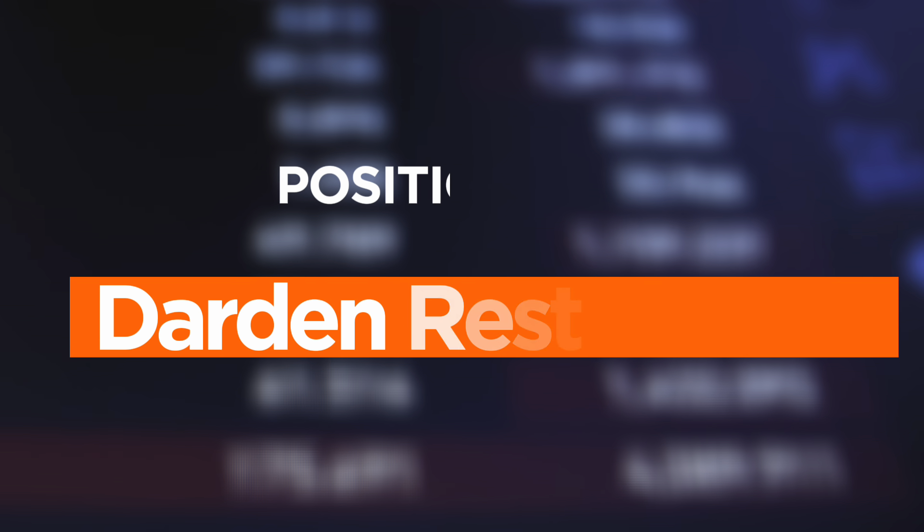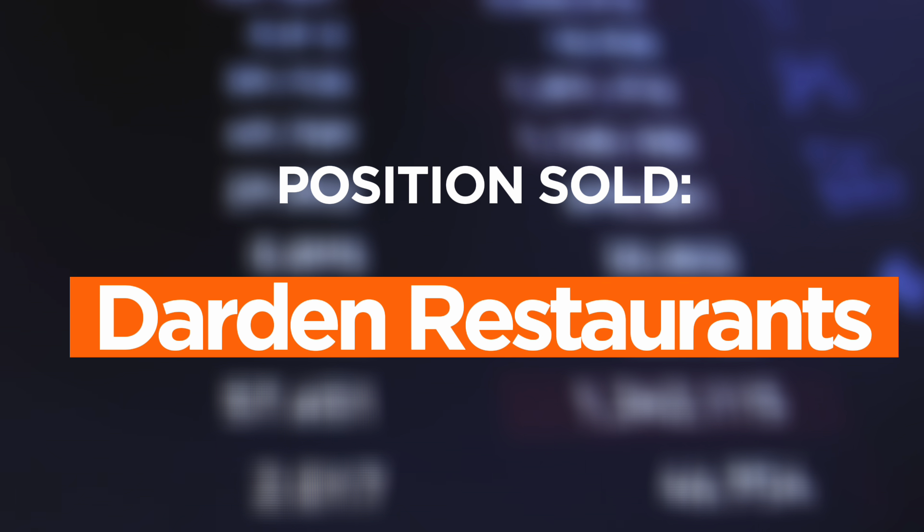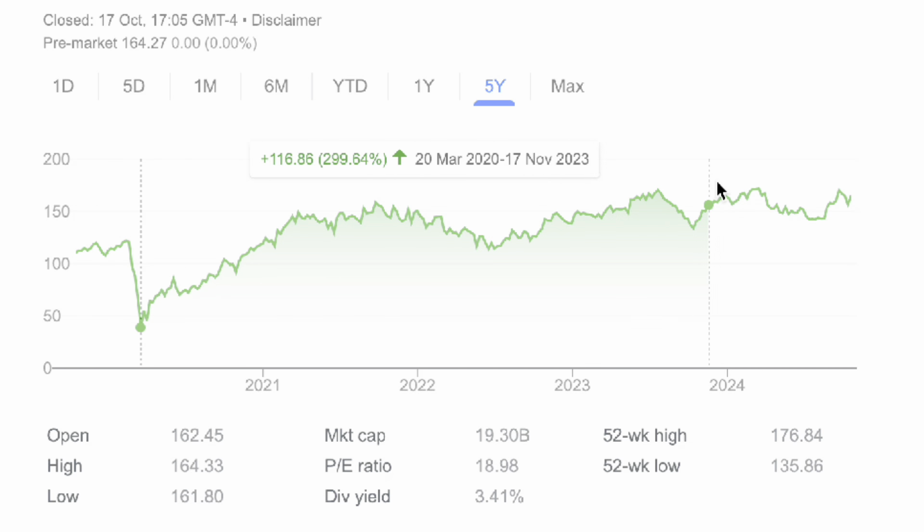With all of that said, let's talk Darden Restaurants, ticker symbol DRI, which is a restaurant operator with some of America's most popular restaurant chains — the Olive Garden, Longhorn Steakhouse, the Capital Grille, and Eddie V's. I had just five shares that I actually purchased way back in the 2020 lows, made a fair return on it, and collected plenty of dividends along the way. But revisiting my goals and my investor profile, Darden had to go and got the boot. It is, in my opinion, a great position for any investor seeking a higher dividend yield.